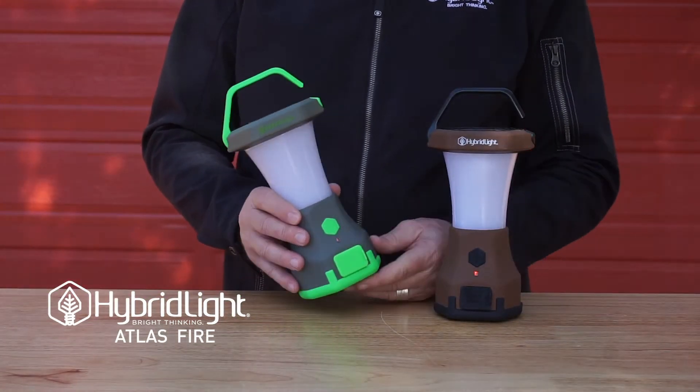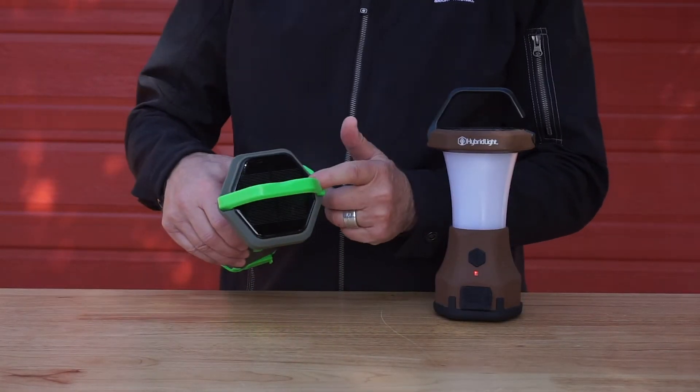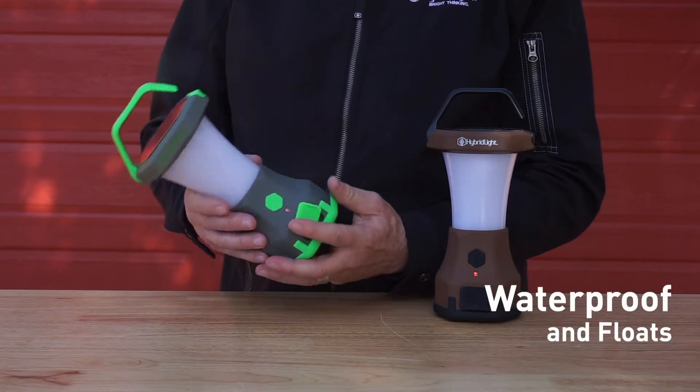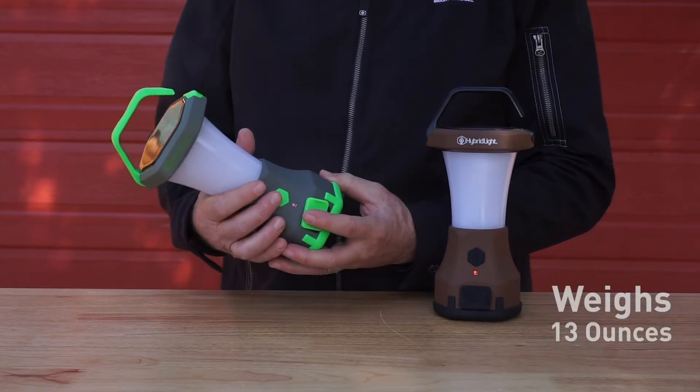The Hybrid Light Atlas Fire 600 lumen solar powered lantern. It charges your cell phone. It's waterproof and floats. The lantern only weighs 13 ounces.